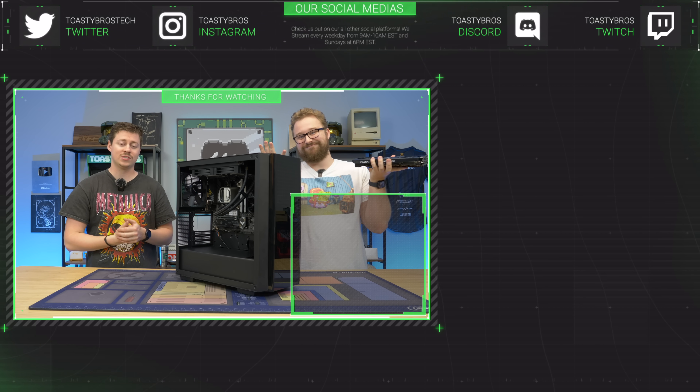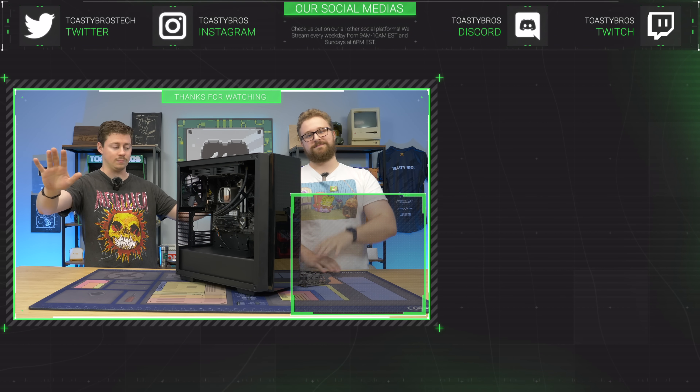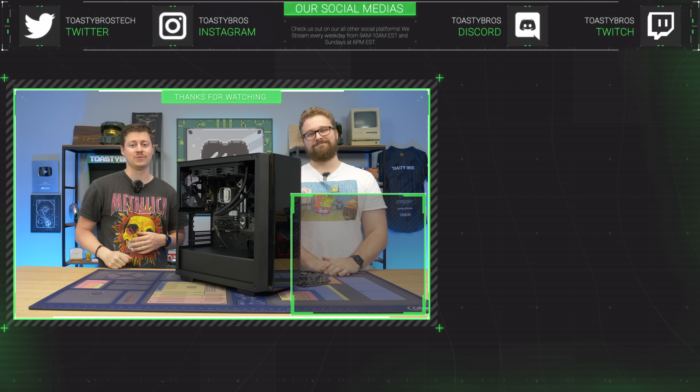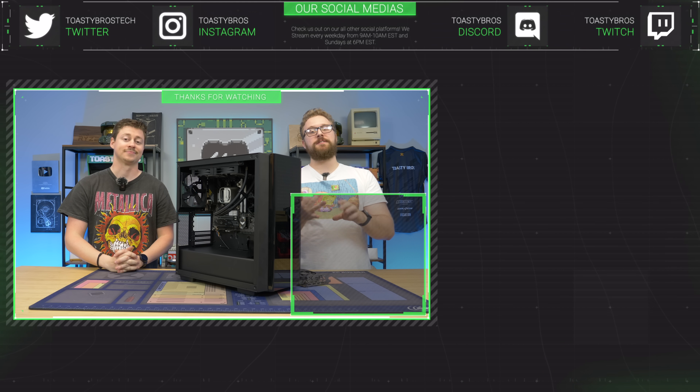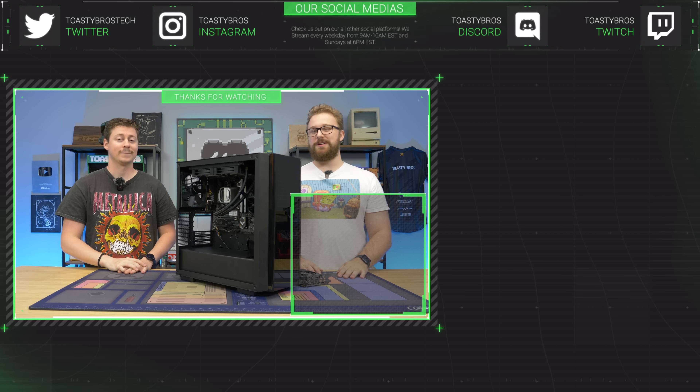If you don't want to worry about building a PC yourself and just want some FPS, want to play your games, and want a warranty on the whole computer — not just the graphics card — check out pcbros.tech for gaming PCs, gaming laptops, and so much more. Use code TOASTYBROS200 at checkout to save 2% on your next purchase.